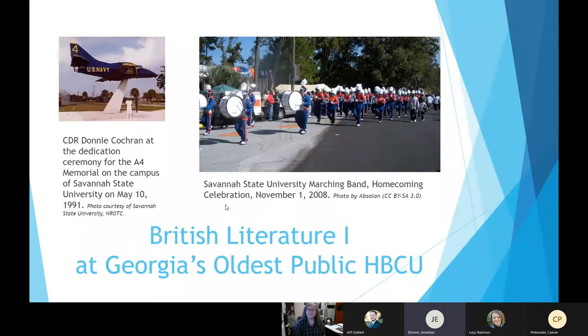As many of you are likely aware, Savannah State University is the oldest public HBCU in Georgia and one of the oldest public HBCUs in the country — actually the first land-grant HBCU in the country, which we're very proud of. We still have an overwhelmingly African American and African diaspora student body — between 86 and 90 percent in any given year. Within that context, the English department is quite small. Jenny and I are the British lit faculty.